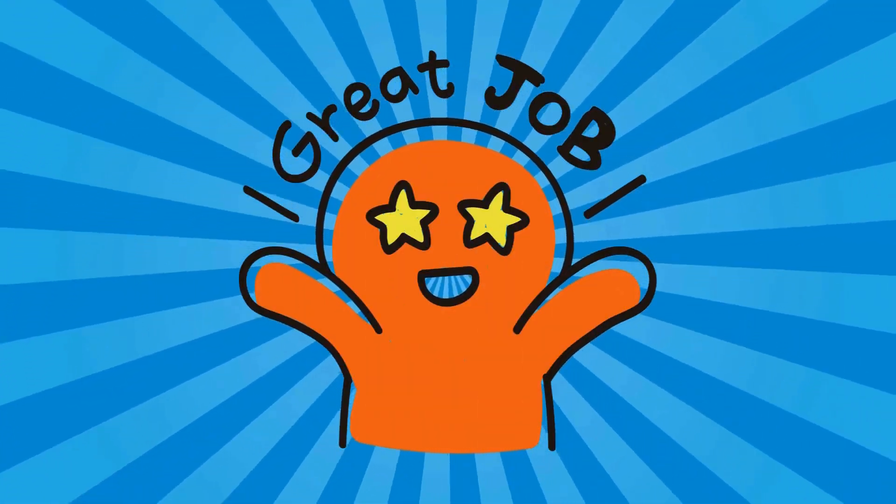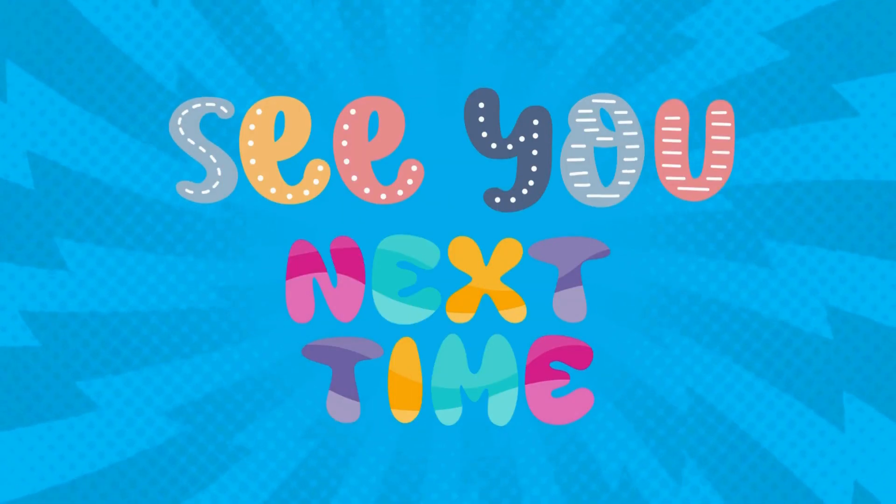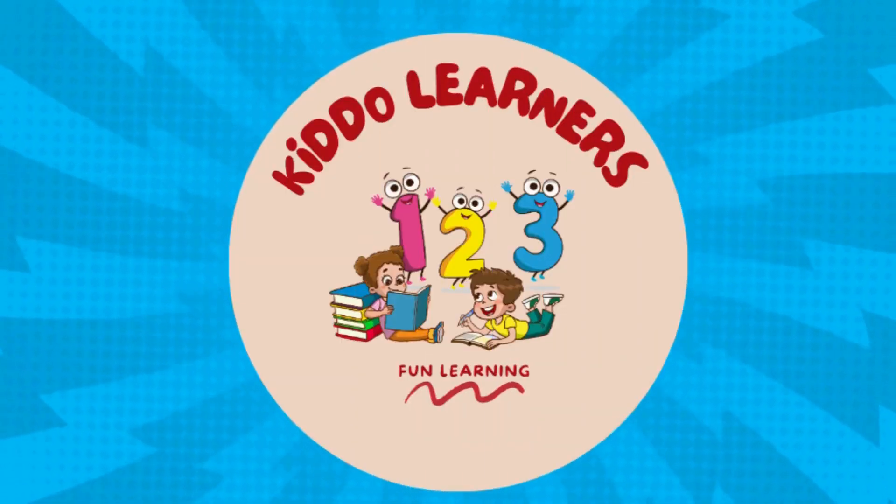You did a great job, little weather watchers! See you next time for more fun and learning. Don't forget to subscribe, Kiddo Learners!